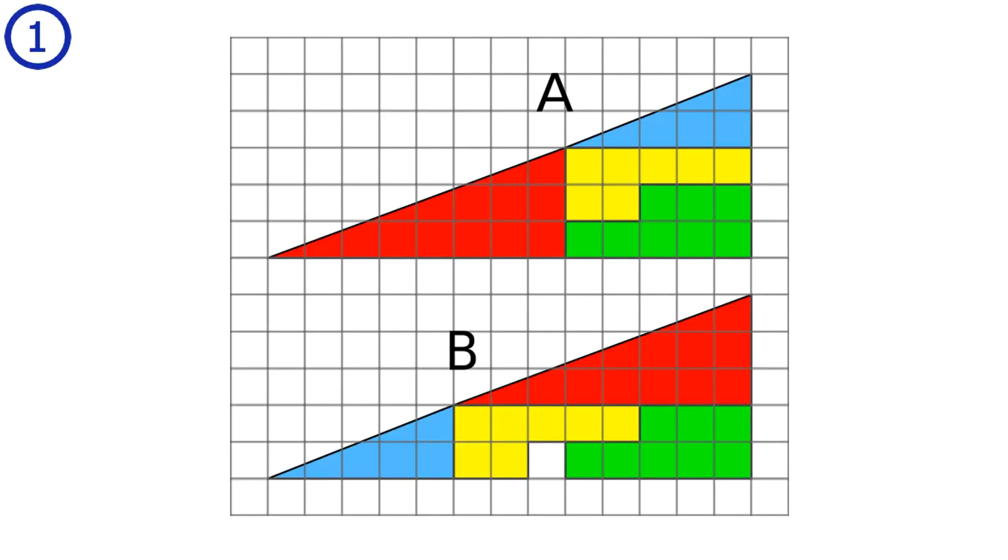Puzzle number 1. Given these two triangles built up of 4 parts, where did the extra square disappear to in triangle B?